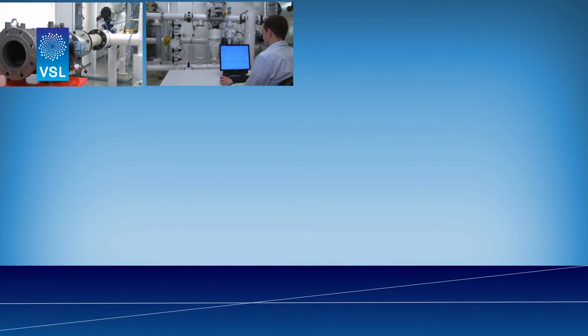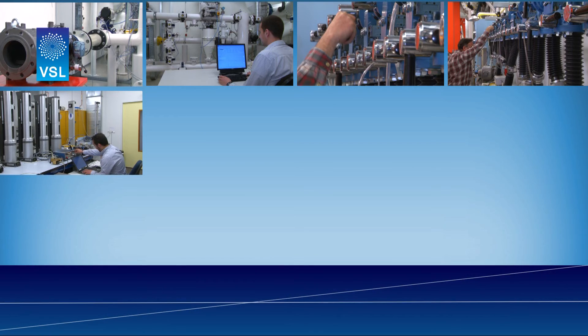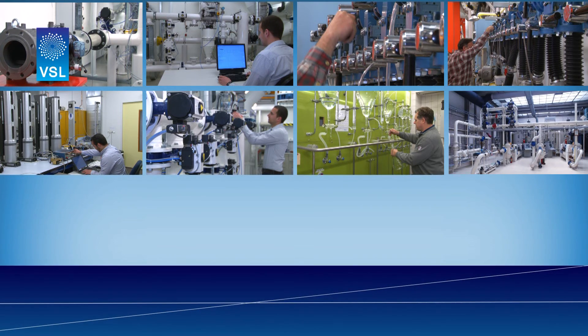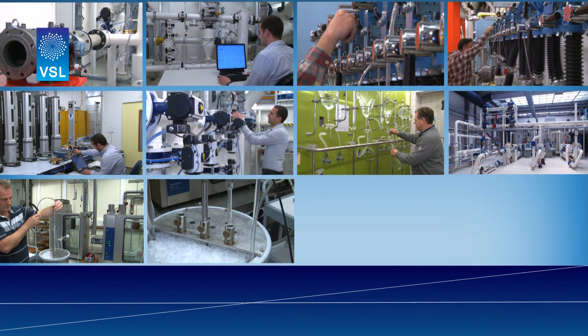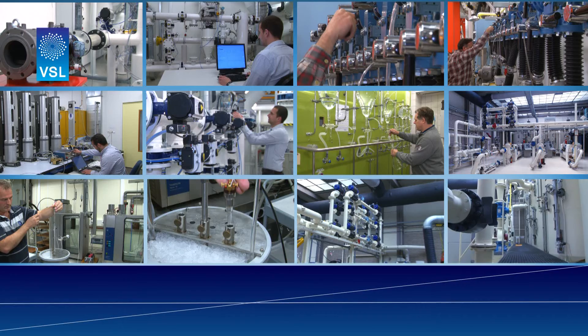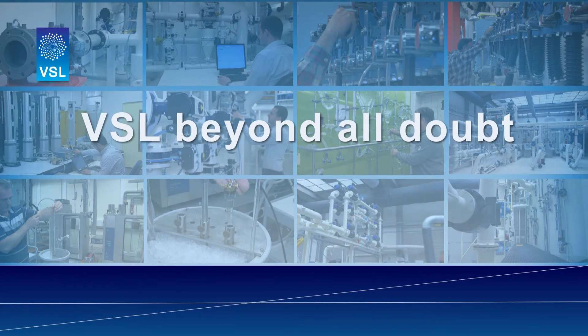At VSL, every project is a tailor-made job based on client specifications and wishes. The metrologists at VSL are skilled in all aspects of measurements. Remember, measurement is an art. The bigger the transaction, the greater the risk of losing money over the transferred energy. VSL — Beyond all doubt.